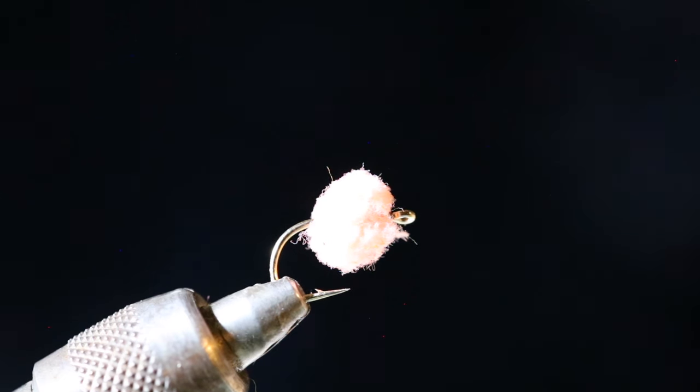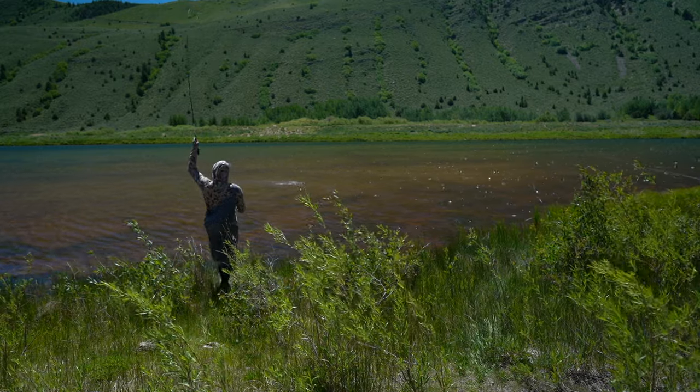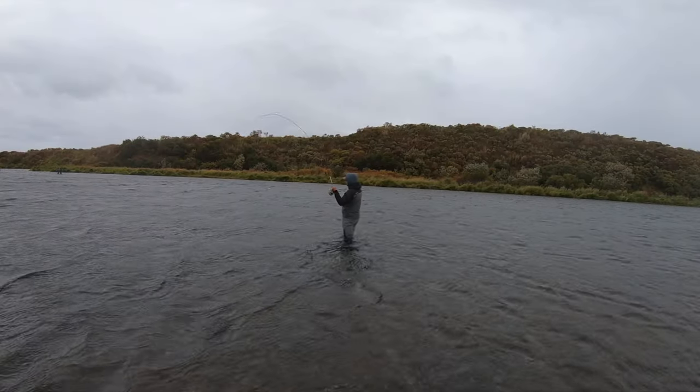Next up is an egg pattern. I know a lot of people hate egg patterns, but they just work. I fish them three ways. First, I'll use it when sight fishing as an indicator — I'll put it maybe 18 inches to two feet away from a small mayfly or another nymph I wouldn't be able to see. I can see the bright pink egg, which shows me where my fly should be, and I'll see the white of the fish's mouth opening and closing to know they've eaten my other fly.